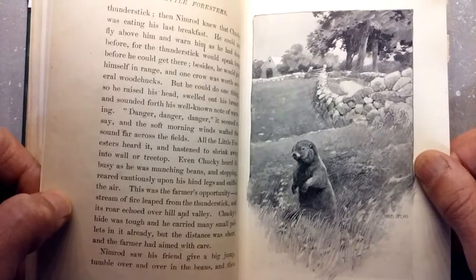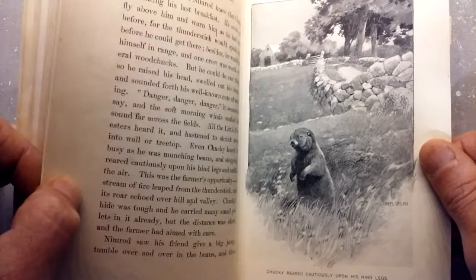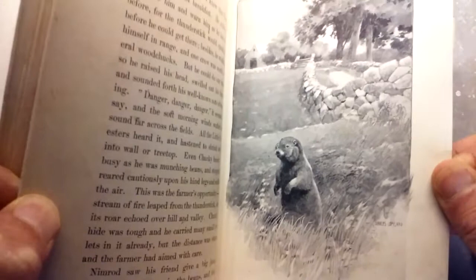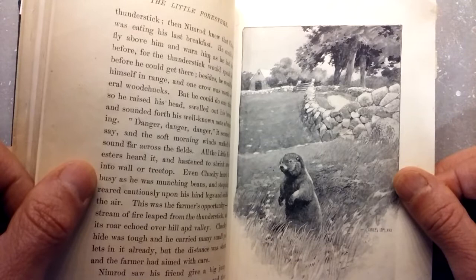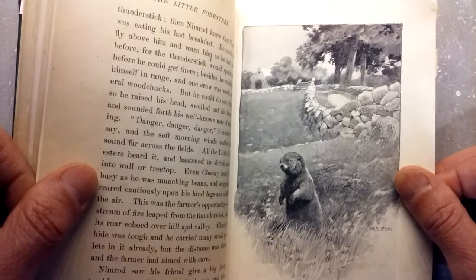I love this painting here. Chucky reared cautiously upon his hind legs. You can see the signature of Charles Copeland down there, and look at Chucky the groundhog. The wonderful stone wall with a perspective curving upwards towards the viewer, and the carriage house in the background, and the stately maple or elm trees lining the road.